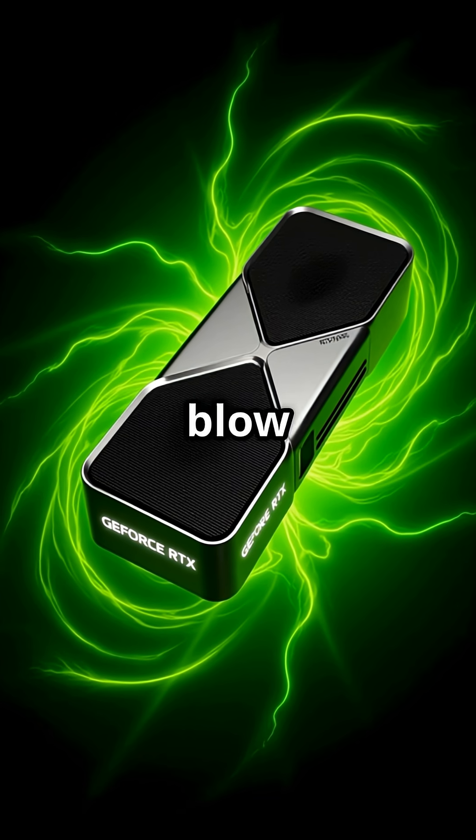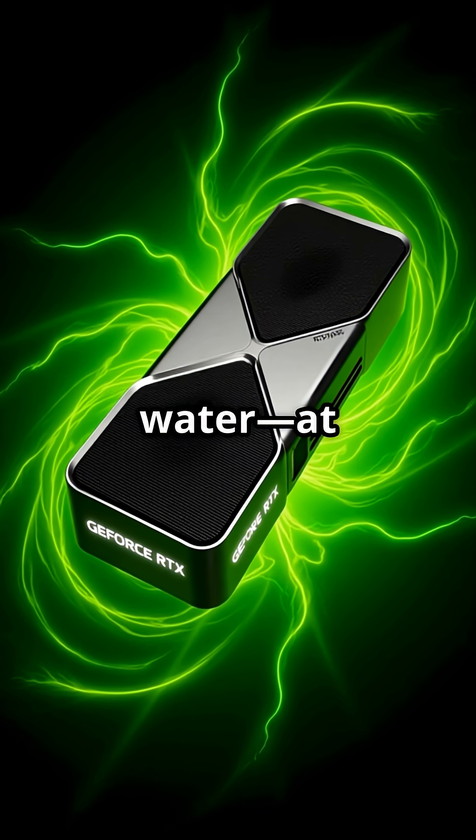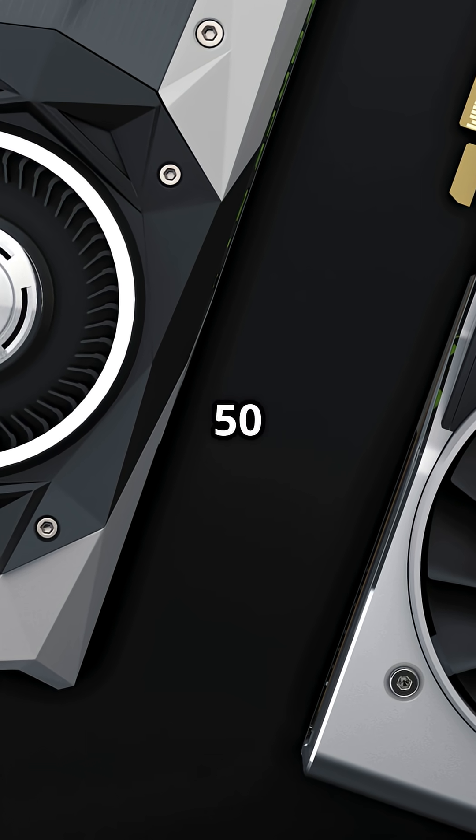I bet you didn't know your next gaming upgrade could blow last year's flagship out of the water at half the price. Let's dive into the RTX 50 series.